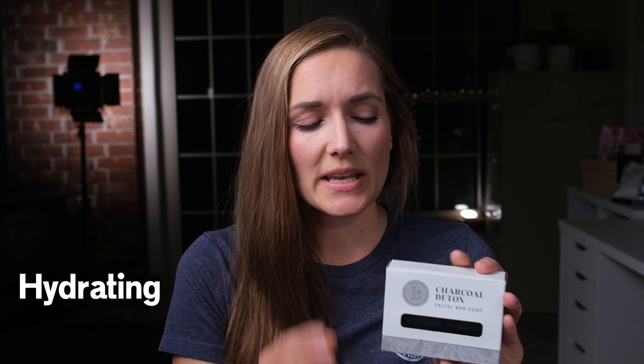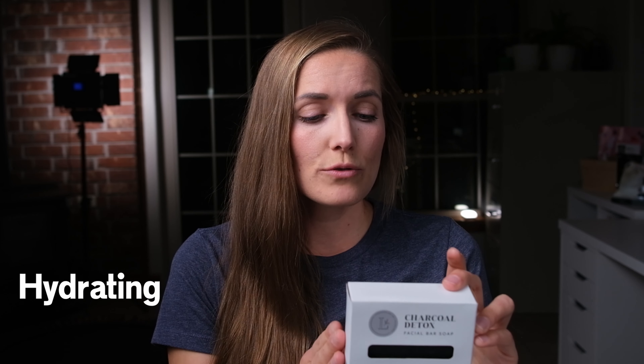It's going to be a gentle facial cleanser and one that leaves your skin hydrated as well as cleansed. Because in addition to charcoal, you do have some oils in here as well — some coconut oil, some sustainable palm oil, olive oil, and then some essential oils like spearmint oil and lemongrass oil. So it really smells great too.